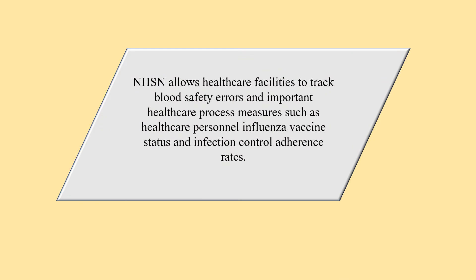NHSN allows healthcare facilities to track blood safety errors and important healthcare process measures, such as healthcare personnel influenza vaccine status measures and infection control adherence rates.